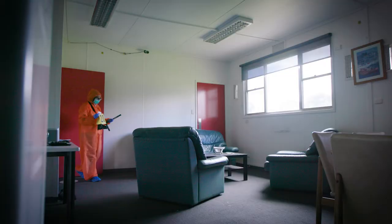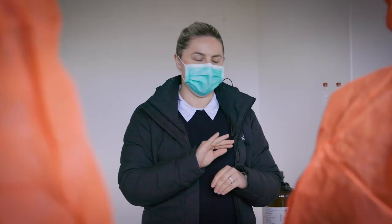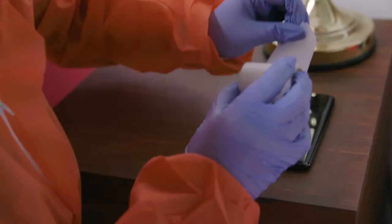We have a whole suite of different environments and technologies available here at Deakin. The number one for us is our purpose-built forensic crime scene facility, where students can go in and engage with different simulated crime scenes.